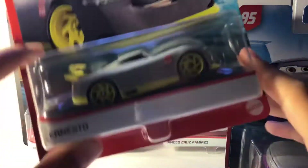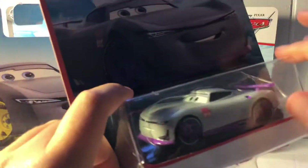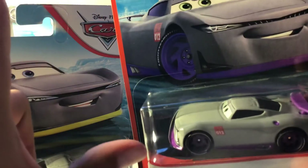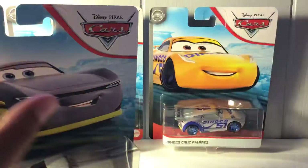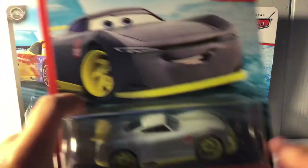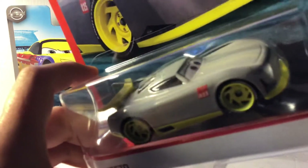I think this one was released somewhere around 2019, and back then the cars were facing left. Now they're facing right — so the packaging orientation has changed.